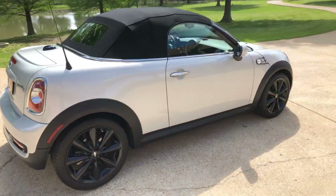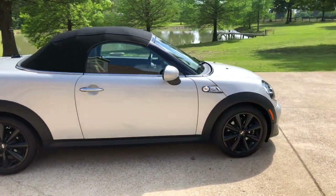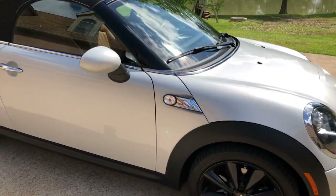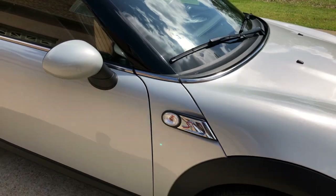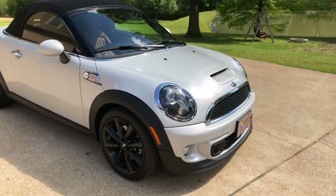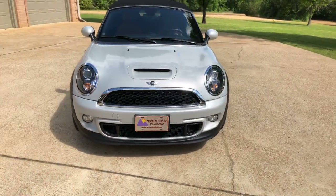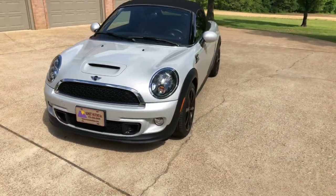This one has a sport package so you're going to have the 17-inch aluminum wheels painted black, white turn indicators, Xenon headlights — they're real bright white — and fog lights. Just a good looking car.